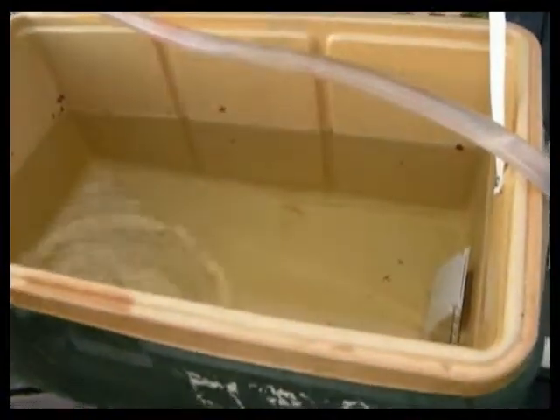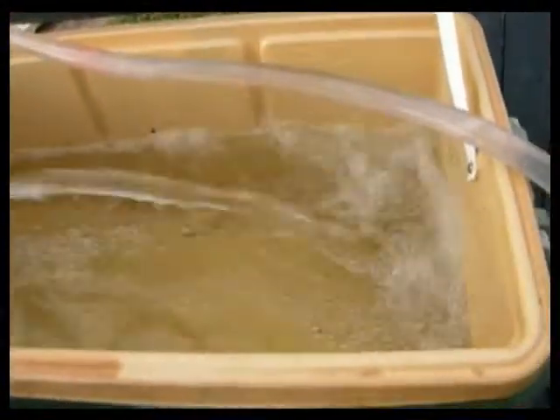I'm going to turn the pump on now. Notice how well the pump is flowing and how much water is coming out.